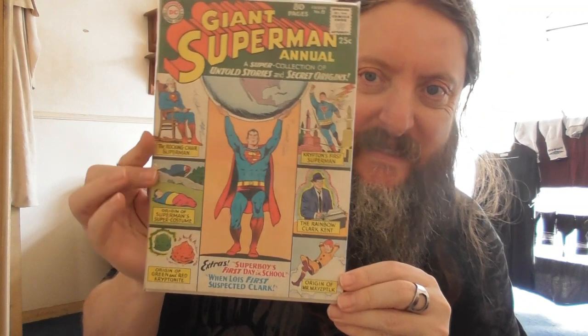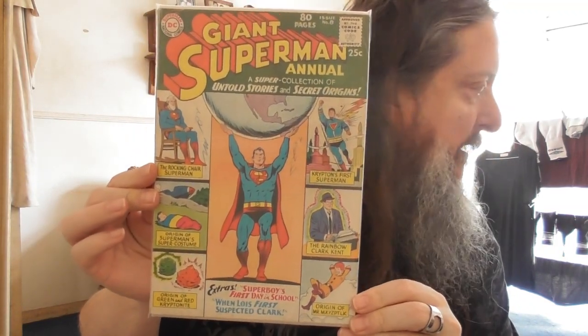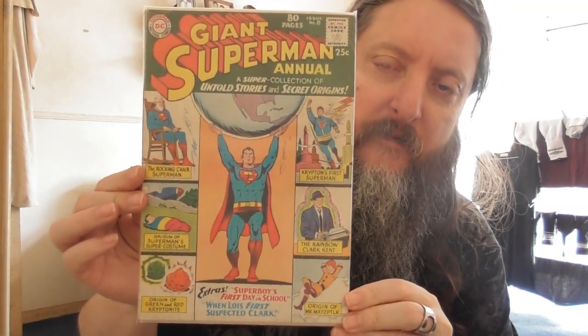Another giant Superman annual — this is number eight. That first one was an 80 Page Giant, and this is a Giant Superman Annual, not to be confused — they're a different run. So Giant Superman Annual number eight, another load of different stories. We've got the Rocking Chair Superman, Krypton's First Superman, Origin of Superman's Super Costume, the Rainbow Clark Kent, Origin of Green and Red Kryptonite, Origin of Mr. Mxyzptlk, and extras: Superboy's First Day in School, and When Lois First Suspected Clark.